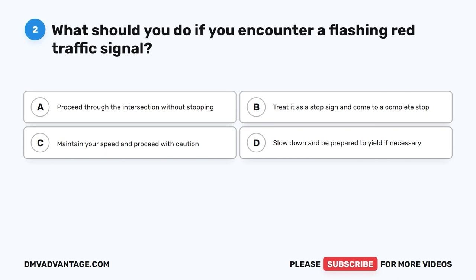Question two. What should you do if you encounter a flashing red traffic signal? A. Proceed through the intersection without stopping. B. Treat it as a stop sign and come to a complete stop. C. Maintain your speed and proceed with caution. D. Slow down and be prepared to yield if necessary.